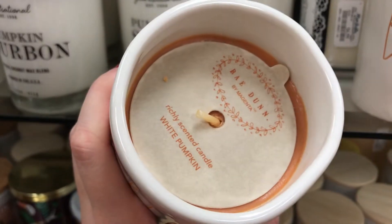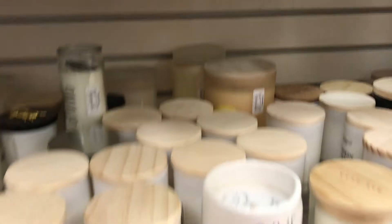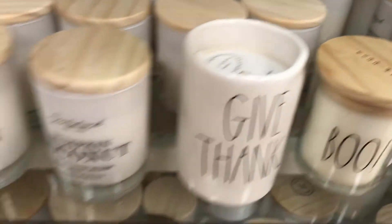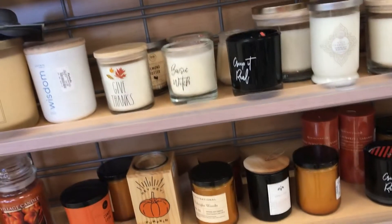I was obsessed with their candle selection. They had Rae Dunn candles, which I didn't even know were a thing — they smelled so good but were around $12 to $12.99 each. They even had Yankee candles. I did pass up on the candles though because I just recently bought a few at Walmart.